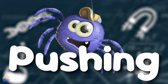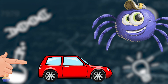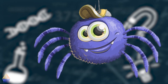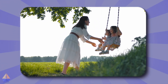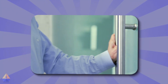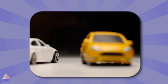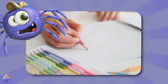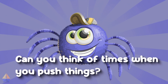First, let's talk about pushing. When you push something, you're moving it away from you — it's like giving a gentle shove to make something go forward. Can you think of times when you push things? I push a swing to make it go higher. Sometimes I push a shopping cart at the grocery store. And I push doors open to enter rooms. I also love pushing toy cars across the floor to make them zoom. When I'm helping clean up, I push my chair in at the table. And when I draw, I'm actually pushing my crayon across the paper. Can you think of other times when you push things?